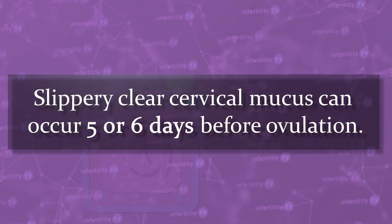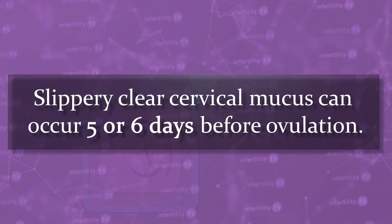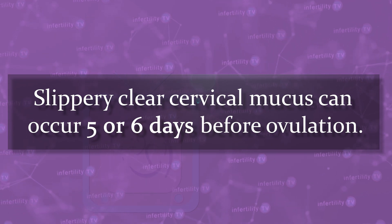Slippery, clear cervical mucus can occur five or six days before ovulation. However, pregnancy can occur even if the cervical mucus is not slippery and clear. In some women, cervical mucus might not be that reliable. For example, overweight women produce higher estrogen levels so they may have clear, slippery mucus all of the time.